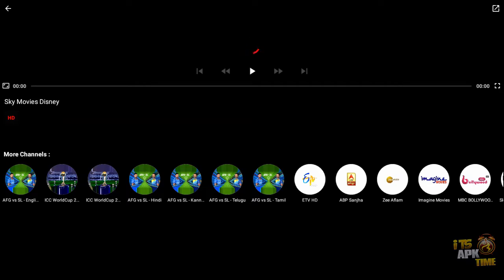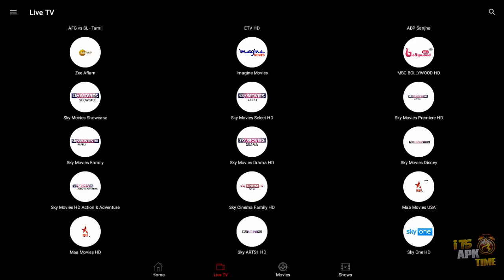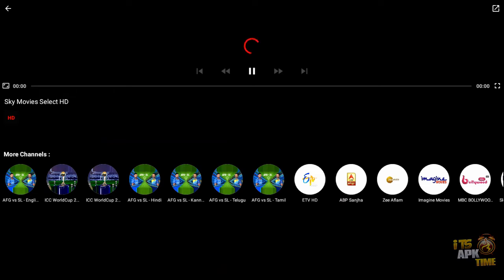Tapping the play button does no good. Let's back out of that and try another one — Sky Movie Select. We'll let that spin up for a few seconds. Not doing anything there either.